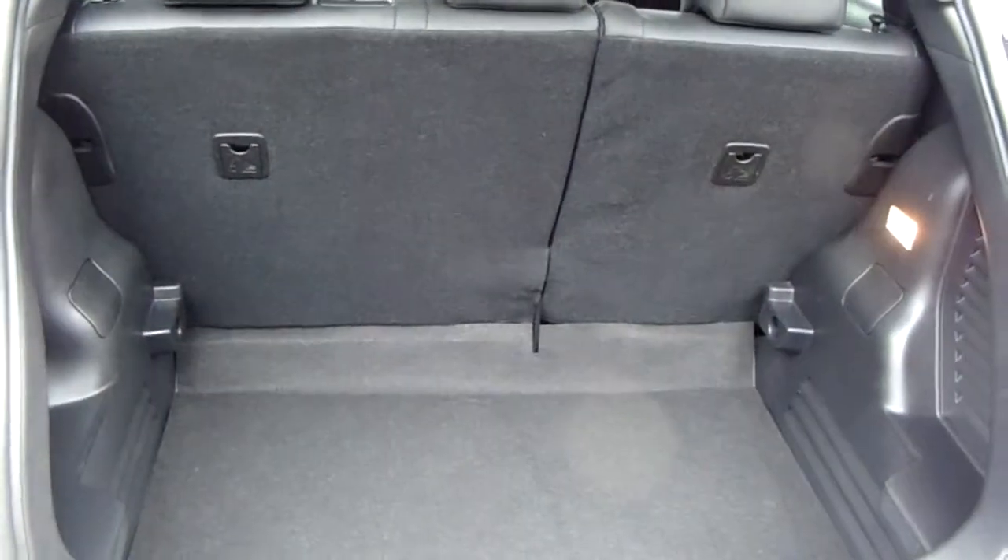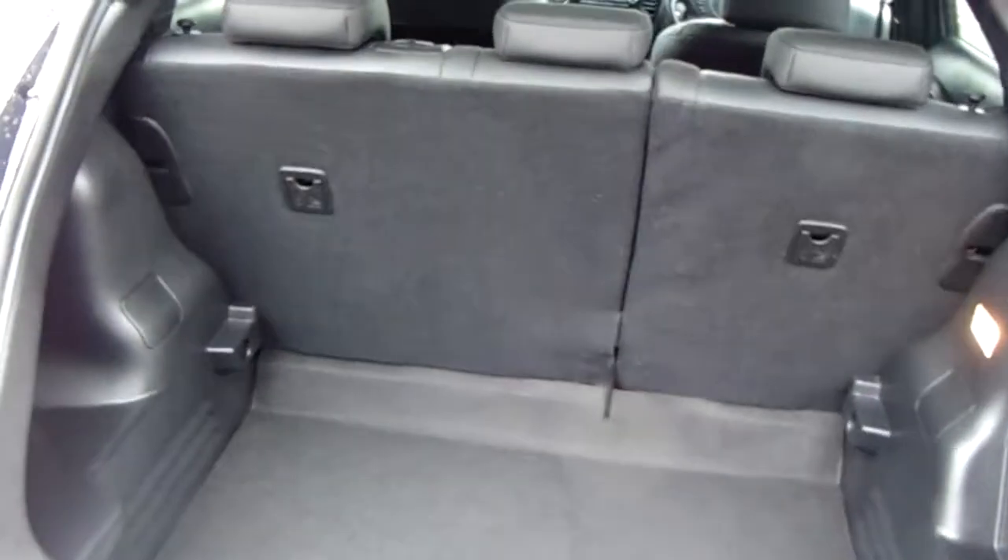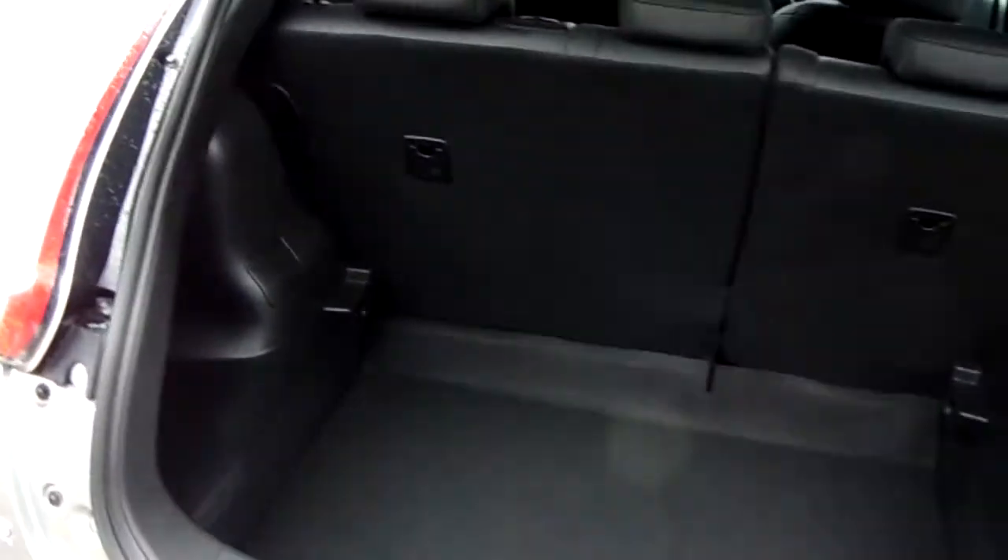Another feature of this car is it comes with two working keys. That's part of the full network Q preparation of the vehicle.